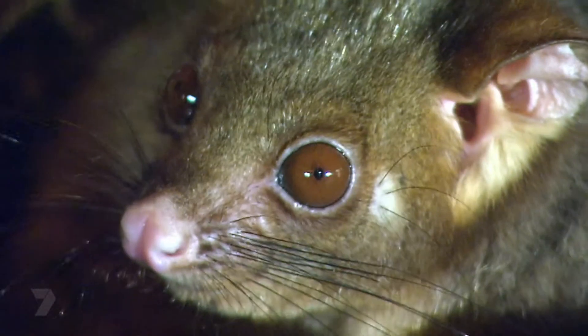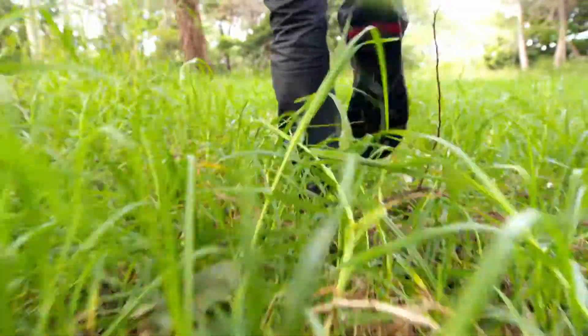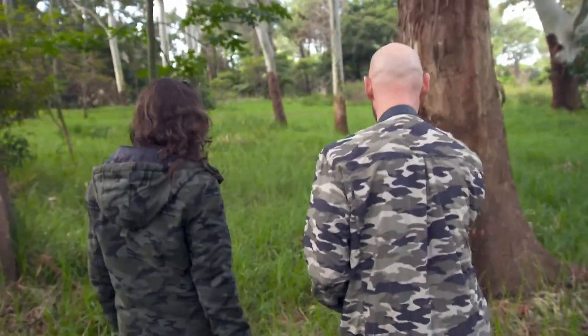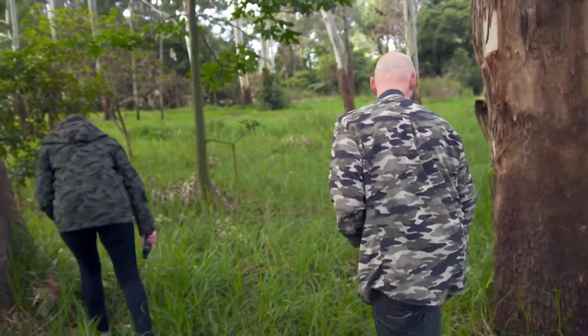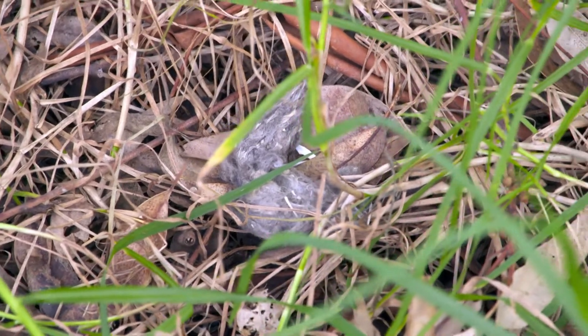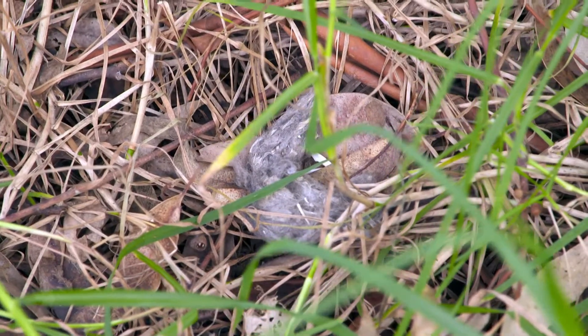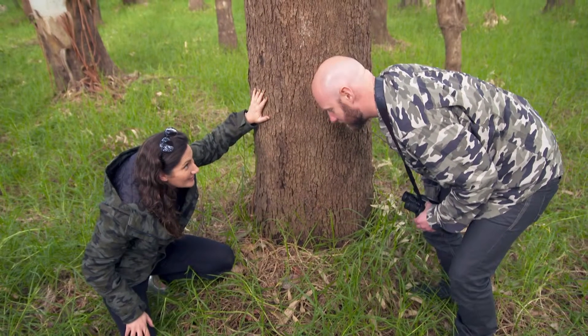What's the biggest animal that they could actually eat? We commonly see them eat things like brush-tailed possums. I read that they've actually caught a koala. That is true — there is an account of a powerful owl with a koala, but that's quite exceptional. John? I think I've found it. It looks like a big fluff ball. That is definitely a pellet. Shall we take a closer look? Definitely.